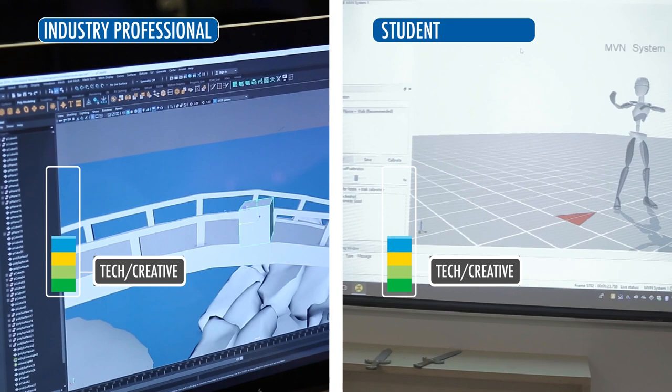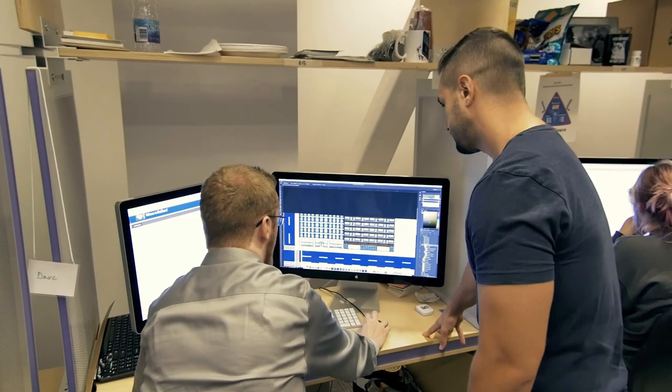The game art program focuses on tools and techniques. There's a component of creativity and design involved, but it's more focused on the tools — what kind of tools do you need, what are the techniques, and how do they work together to ultimately build the art component of games.